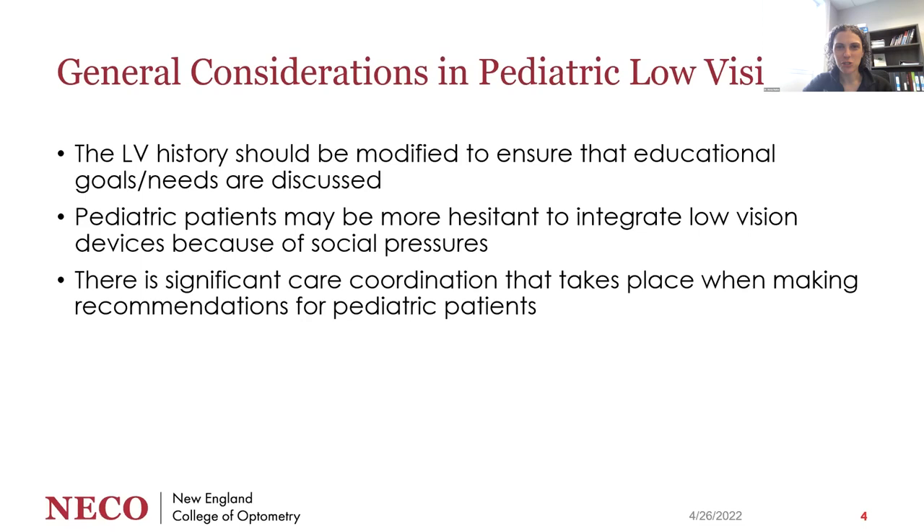When thinking about general considerations in pediatric low vision, it's not that different from an adult — we're looking at the patient's function and how they manage daily activities. But we should keep in mind what those pediatric daily activities are. I focus on educational goals and needs: where are they in school, are they meeting expectations for their age, how are their developmental milestones, and are they in a standard classroom or a special school focused on vision impairment or multi-system problems?